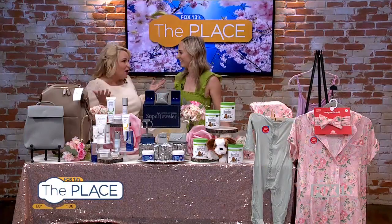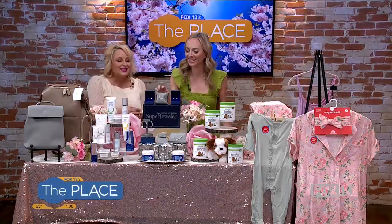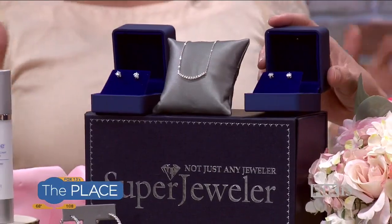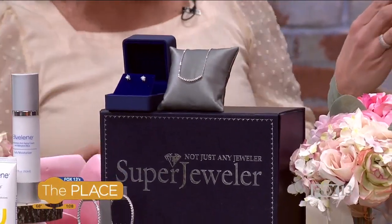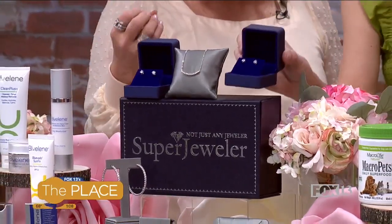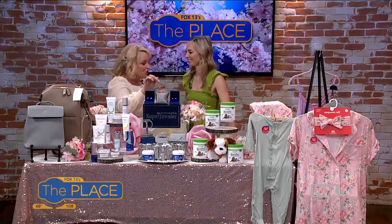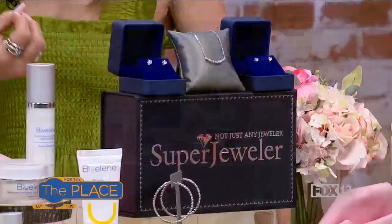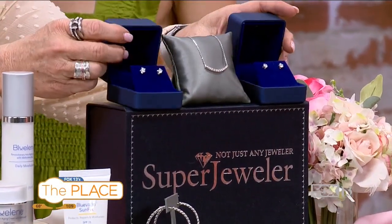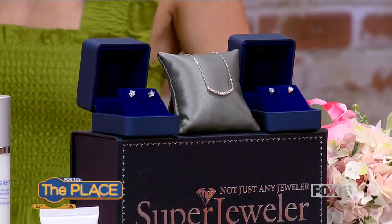Diamonds and sparkle are everything that moms are all about, so you may need a little necklace. This company, Super Jeweler, has been around since 1999, offering amazing jewelry at absolutely amazing prices. All of their jewelry comes from conflict-free suppliers — it's all ethical. And those you just picked up? Those are lab-grown gems. You can't even tell the difference between lab-grown and natural.